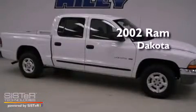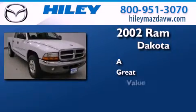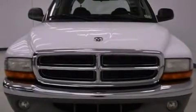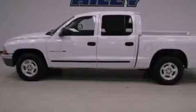This is a 2002 Ram Dakota. All of the following features are included: air conditioning, a split folding rear seat, a passenger side vanity mirror, an anti-lock braking system, and alloy wheels.